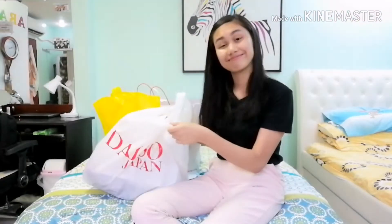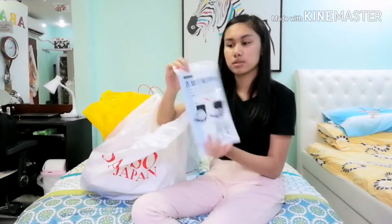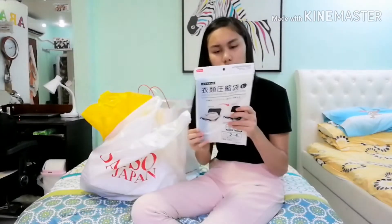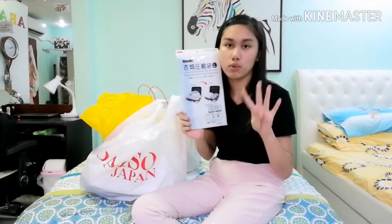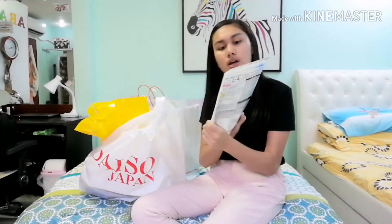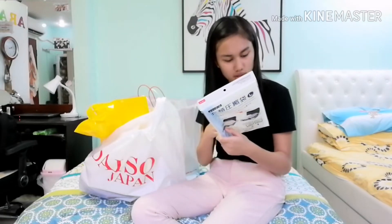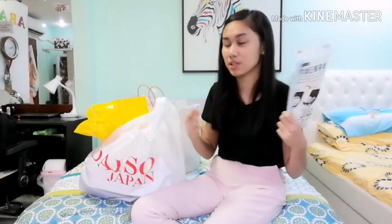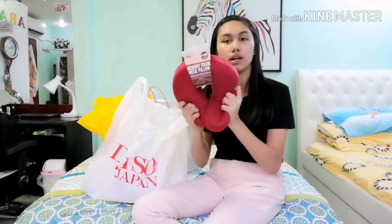The first thing I got is this clothing vacuum seal bag. It's for my clothes — let's say for sweatshirts, they're thick so they take up more space than usual. With this thing, it can be smaller. It will not be that thick because it sucks out the air. Yeah, I think that's a good explanation.